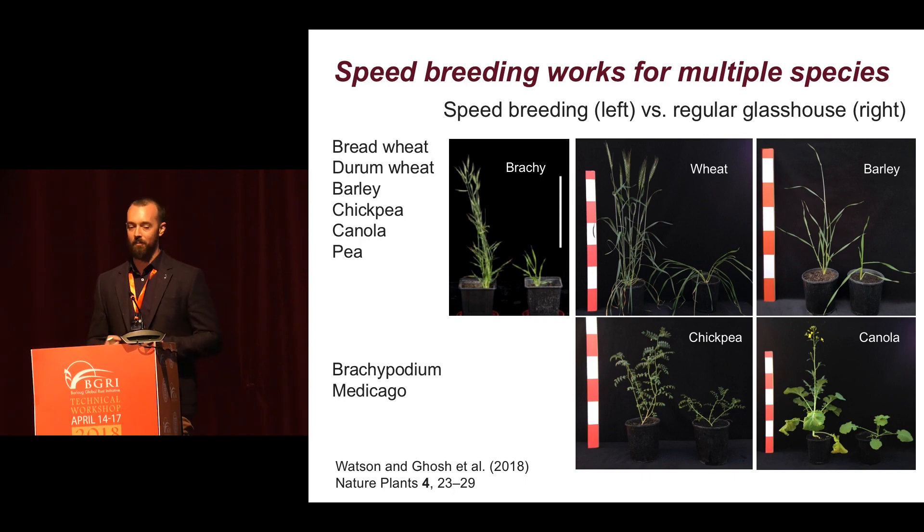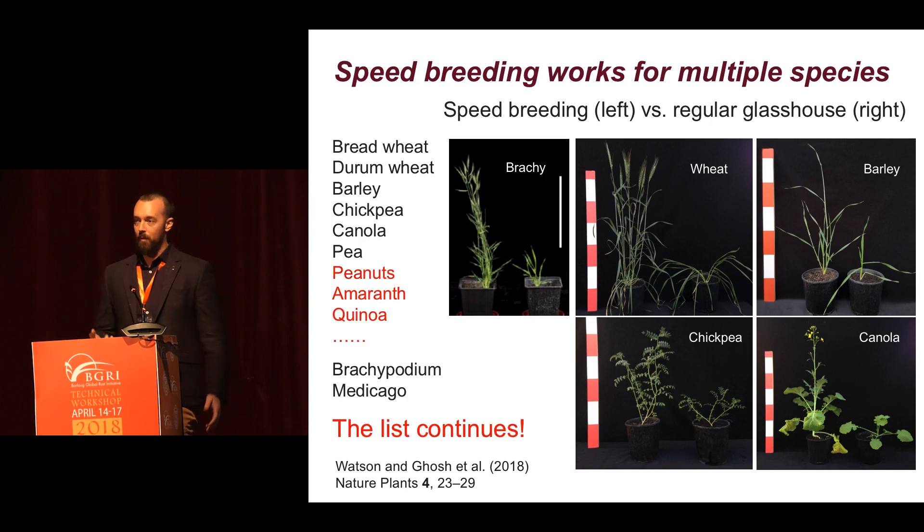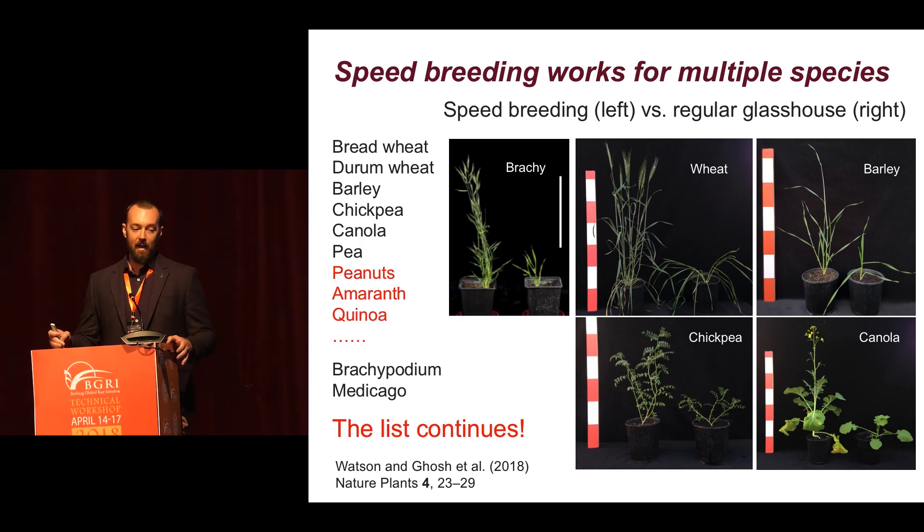Here are some beautiful comparison photos of the different crops. These plants were grown sown on the same day, under the same temperature regime, but different photoperiod conditions — speed breeding using 22-hour light and regular glasshouse control using 12-hour light. You can just see how dramatic the rate of development is across these species. The list is really growing: we've demonstrated it works on bread wheat, durum wheat, barley, chickpea, canola, pea. Others have developed really nice systems for peanuts, amaranth, quinoa, and there are people working on protocols for peppers — the list is really continuing.